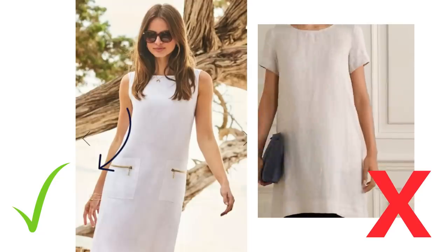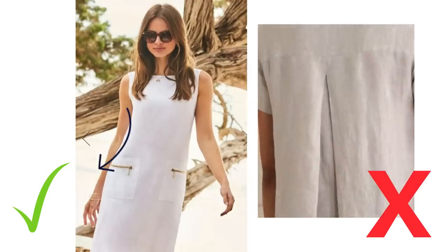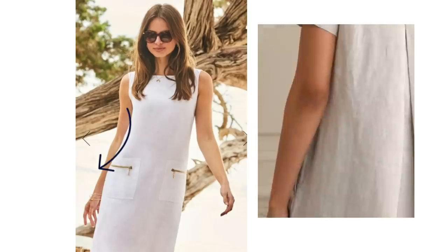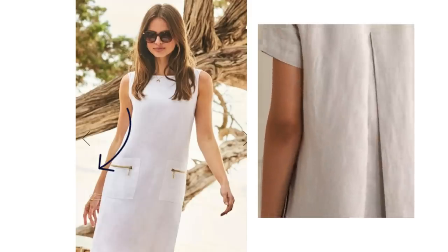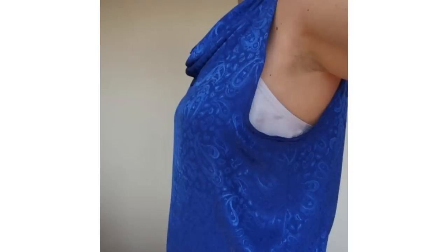Loose fitting clothing is best to wear in summertime, but it still needs to fit well. Do look for loose clothing that has shape, is well cut, and skims the body rather than clings. Don't go too big, baggy or oversized unless that's the look you're going for — it tends to make us look bigger and just hangs like a sack. Do check the armholes of tops, as sometimes they're very big and gapey and show your underwear. Tops can be loose fitting without being exposing.